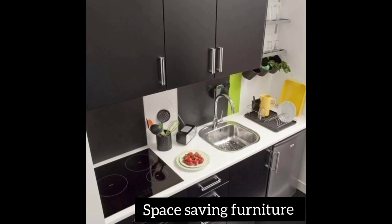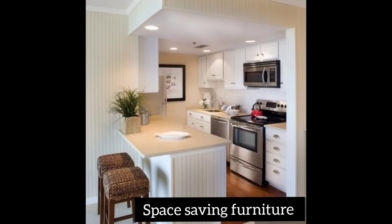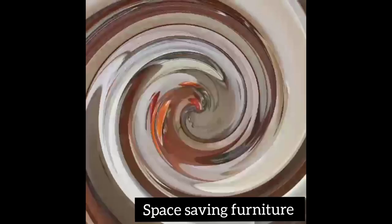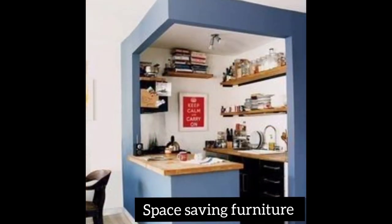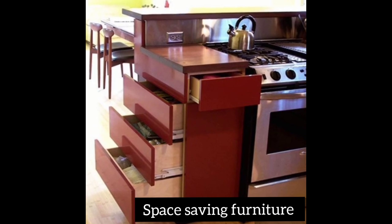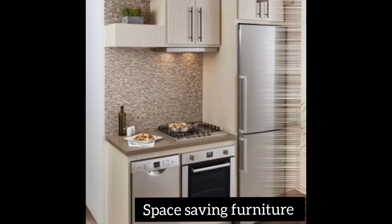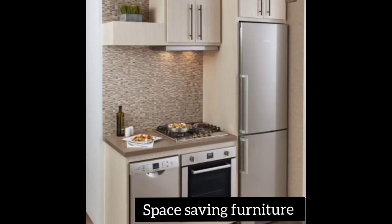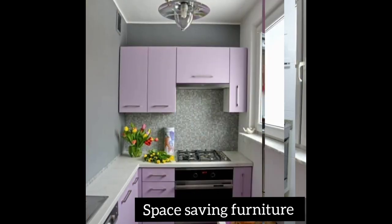Space-saving furniture is very good — you find it in many different styles and ideas. Make the most of your space by applying these different ideas. Whether you have a small home or a big home, you can give it that elegant, classy look.